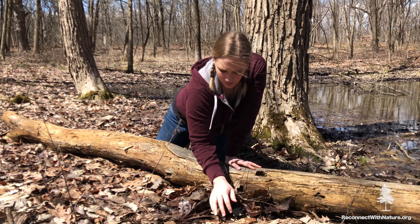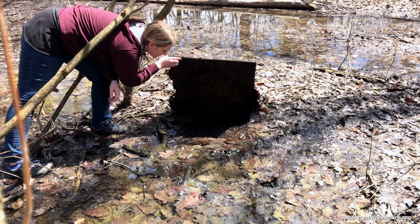Kind of like finding a needle in a haystack. They know how to stay hidden, they know how to protect themselves. They're not hopping around like frogs would be. They don't sit on top of the water — they really spend a lot of their time underground, in tunnels underground.